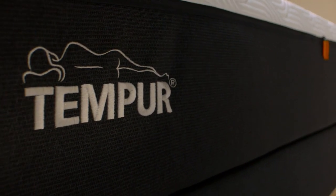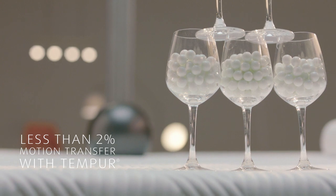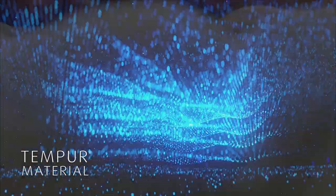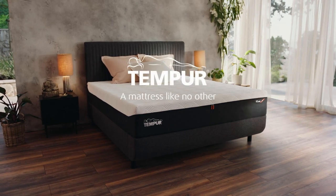TEMPER material isolates motion up to 10 times better, with less than 2% motion transfer. That's because our mattresses are made with unique TEMPER material inside, where billions of ultra-sensitive cells absorb your energy. So you can sleep undisturbed.